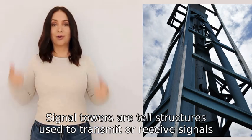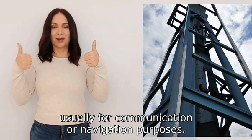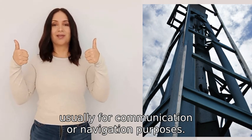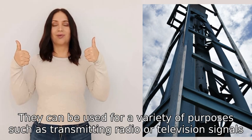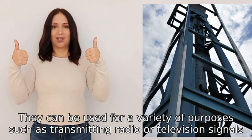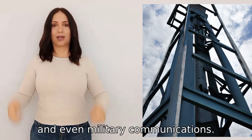Signal towers are tall structures used to transmit or receive signals, usually for communication or navigation purposes. They can be used for a variety of purposes such as transmitting radio or television signals, cell phone signals, and even military communications.